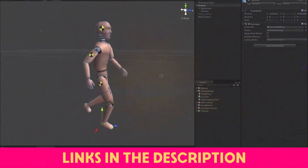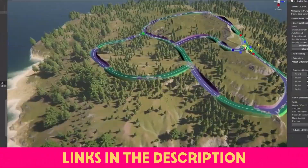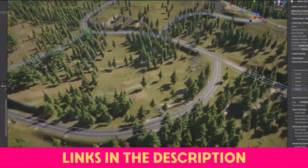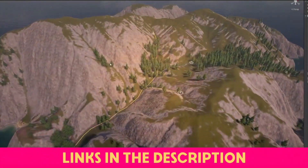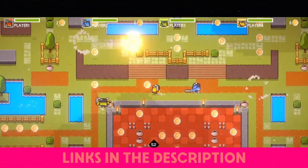From basics like Final IK by Root Motion, or the Polygon Fantasy Kingdom Pack by Cinti Studios, to more complex systems that you can build upon, like Procedural Worlds Worldbuilding Bundle, Playmaker by Hutong Games, or the incredible Top Down Engine by More Mountains.